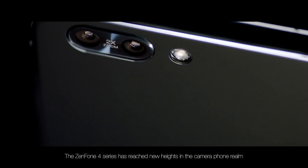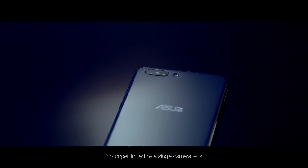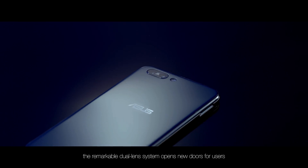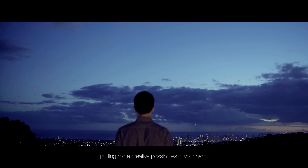The Zenfone 4 series has reached new heights in the camera phone realm. No longer limited by a single camera lens, the remarkable dual lens system opens new doors for users, putting more creative possibilities in your hand.